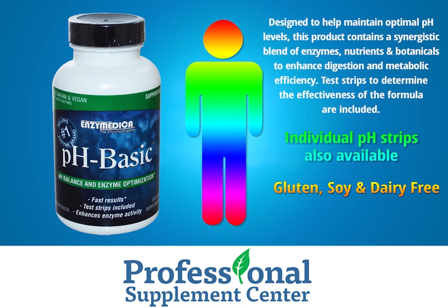pH Basic by Enzymedica. Designed to help maintain optimal pH levels, this product contains a synergistic blend of enzymes, nutrients, and botanicals to enhance digestion and metabolic efficiency. Test strips to determine the effectiveness of the formula are included. Individual pH strips are also available. Gluten, soy, and dairy free formula.